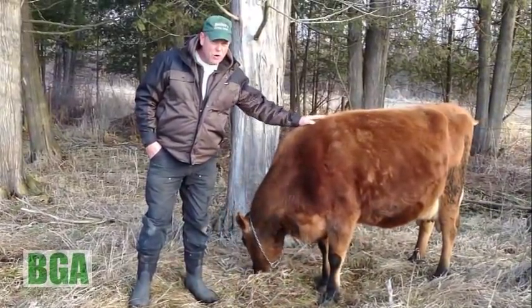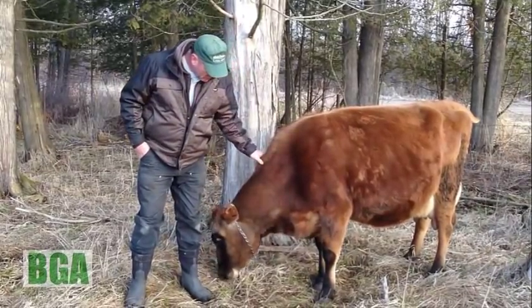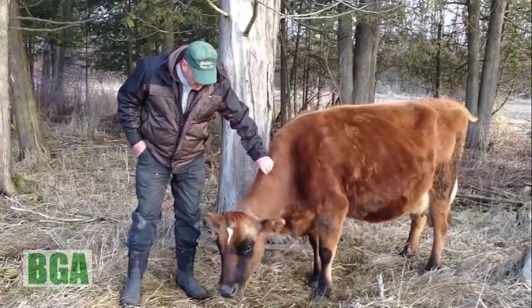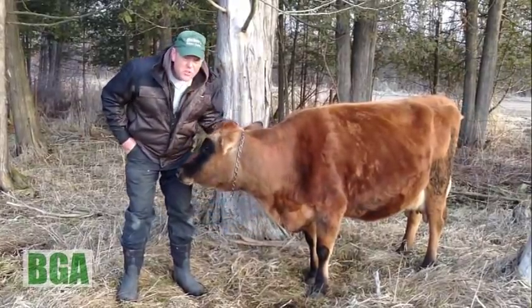And she is having a calf right now. That's why she's acting a little bit funny. Normally she just wants to bury her head right in my stomach and have me rub her ears, but she's a little bit distressed right now because she's in labor.